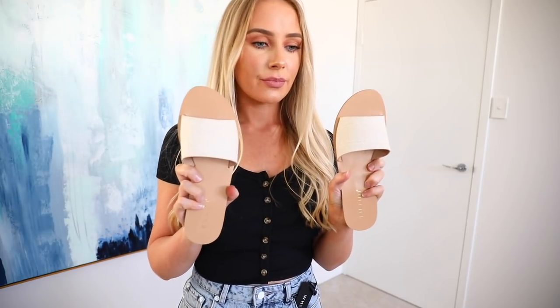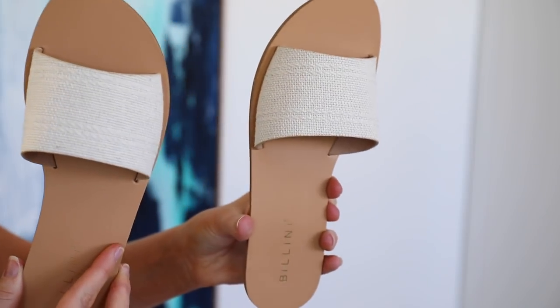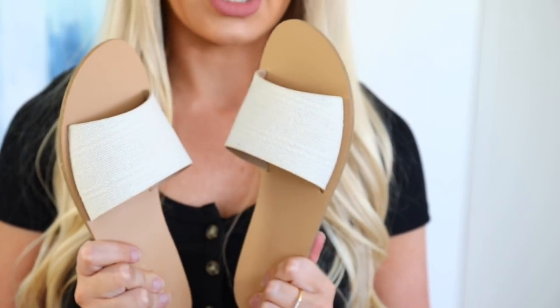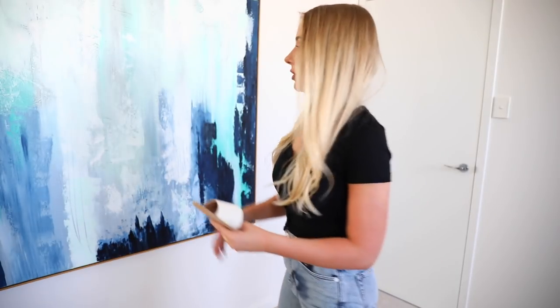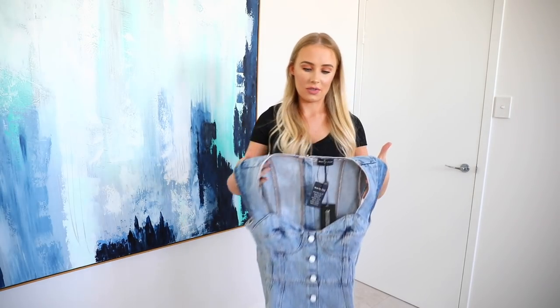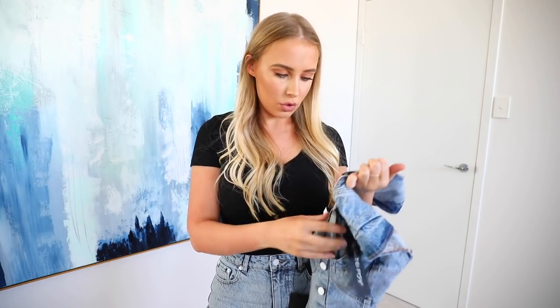These are even nicer — well, actually not nicer, they're just different. I think I like these probably marginally more, which is surprising considering I've been waiting for shoes like that. It's kind of like a tweed pattern or something. Love those. Denim on denim — this is a dress, obviously. What is this one called? Hit Me Baby mini dress in a size small, mid blue.